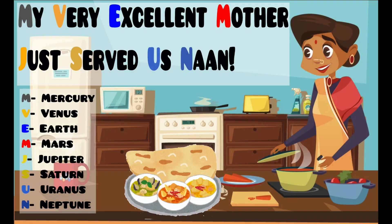You're probably wondering what that means. The M in My stands for Mercury. The V in Very stands for Venus. The E in Excellent stands for Earth. The M in Mother stands for Mars.